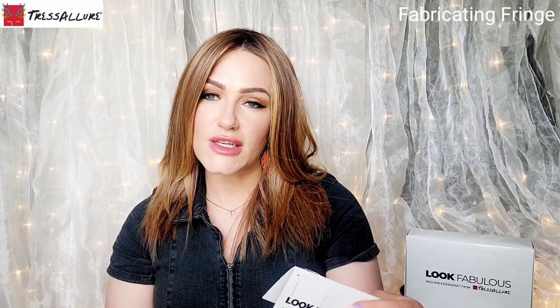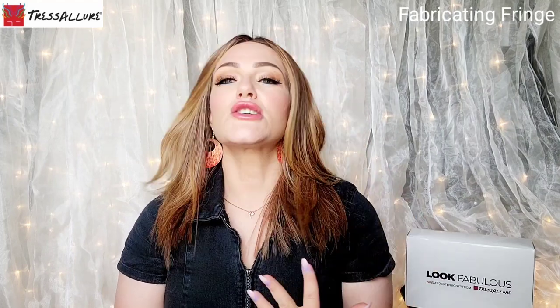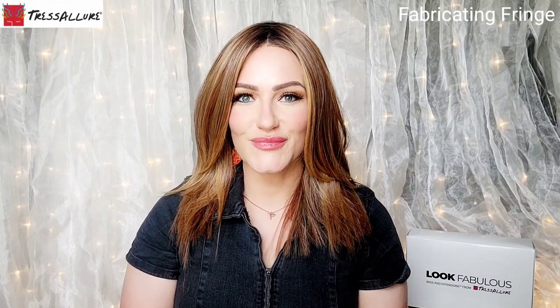Hey everyone, welcome back to my channel. My name is Amber, this is Fabricating Fringe. Today I'm sharing this absolutely beautiful style by Tresseler Wigs. I have actually reviewed this style before, but not in this color. This style with this color — I love it. It is so beautiful. This color is 33/32/R4, and this is the beautiful Picture Perfect by Tresseler.